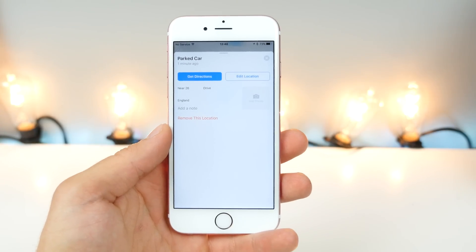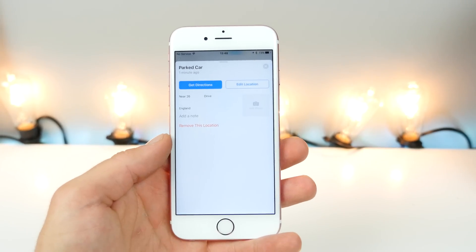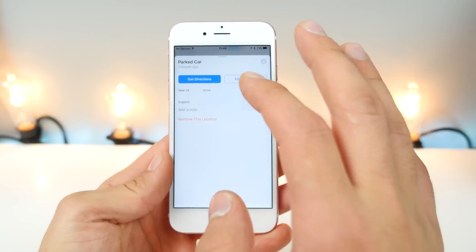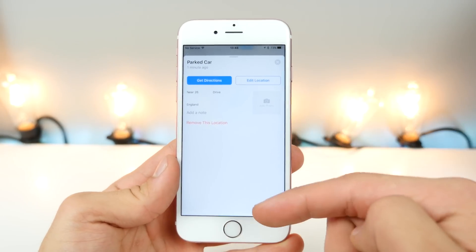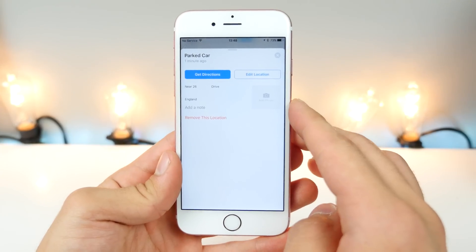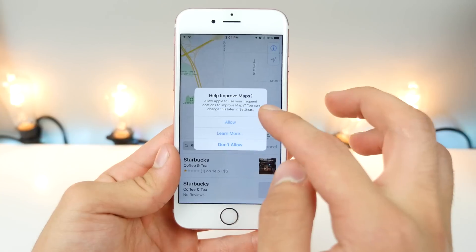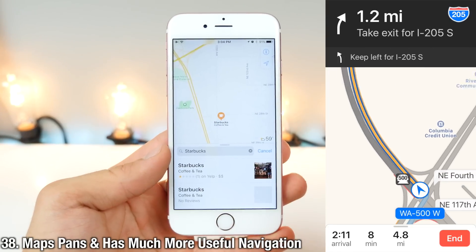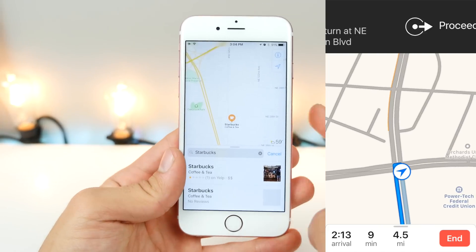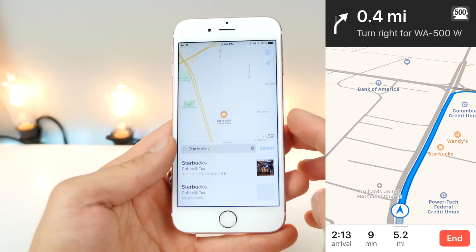iOS 10 will remember where you parked your car the moment you get out. It works via Bluetooth audio — when your phone disconnects from your car, it automatically notes that location and gives you a prompt in Maps with a pin showing where your car was last left. Maps is also much better overall — you can get panning directions, it shows traffic directly on the map, and has lots of new colors and a more intuitive layout.